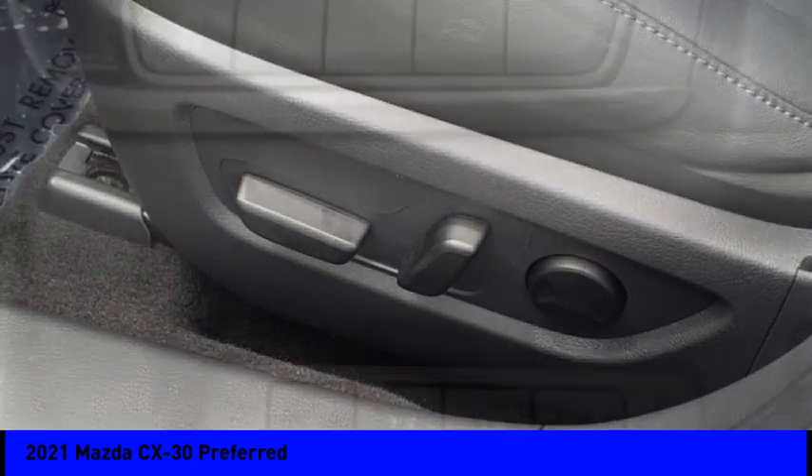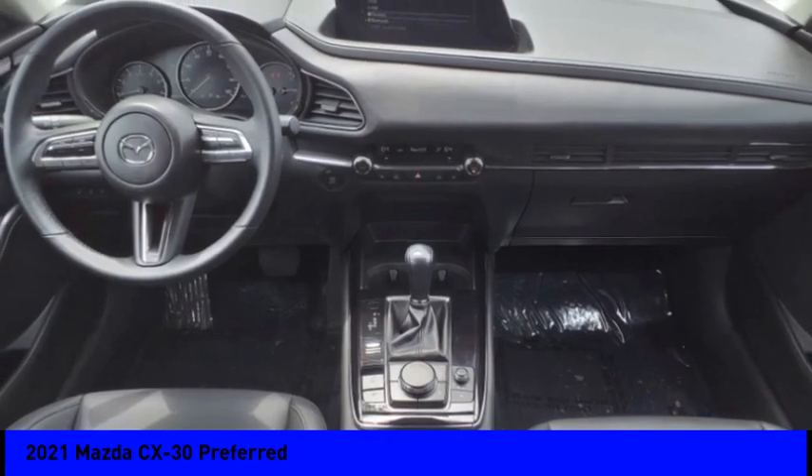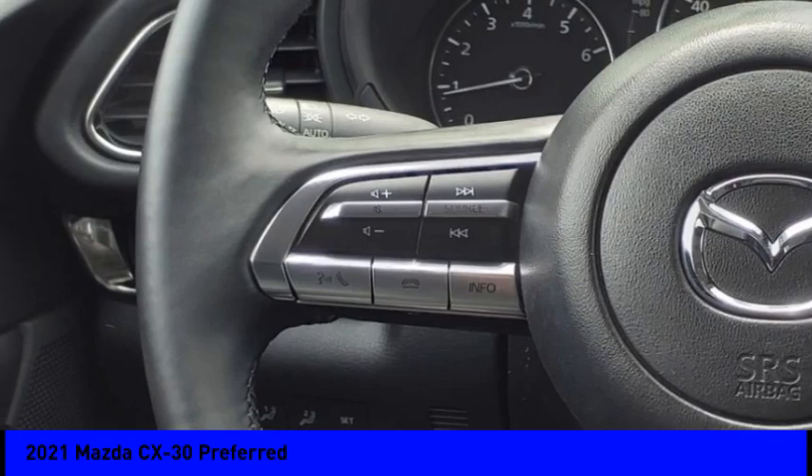Airbags, front knee airbag, audio, internet radio, and Pandora. If affordable style and reliability are what you're looking for, this vehicle couldn't be more perfect. Drive it today.